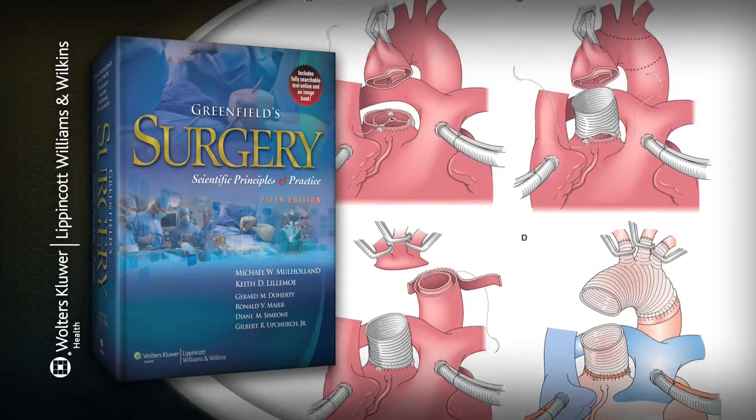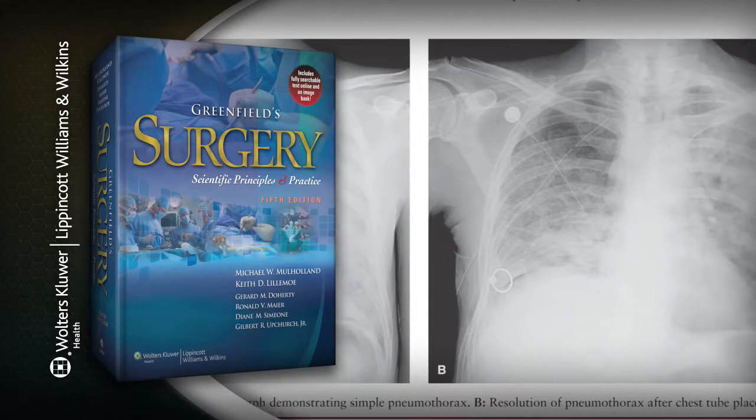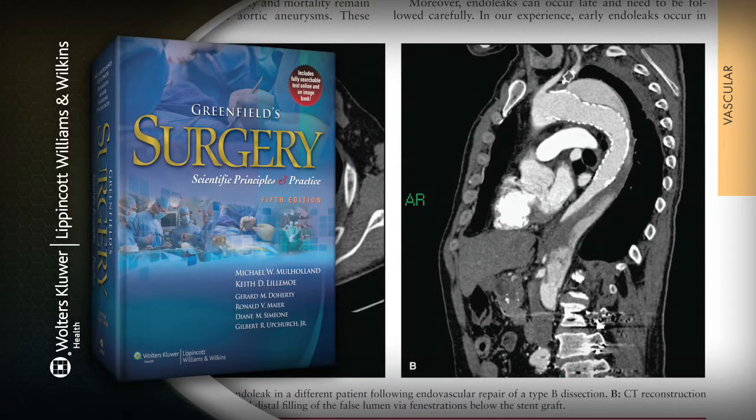Unique to the new edition are 100 morbidity and mortality case discussions available online as part of a companion website that also offers the book's fully searchable text, a downloadable image bank, and a test bank.